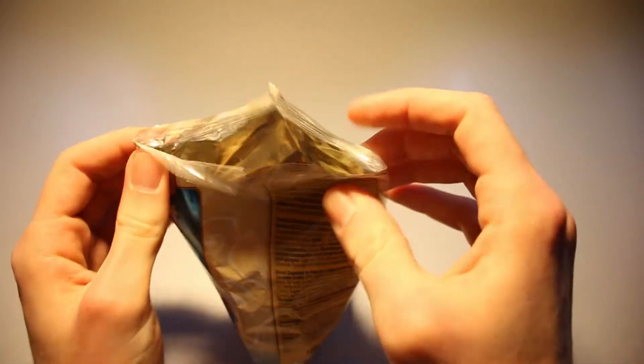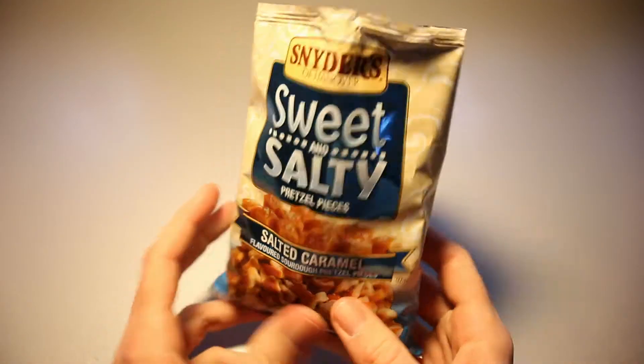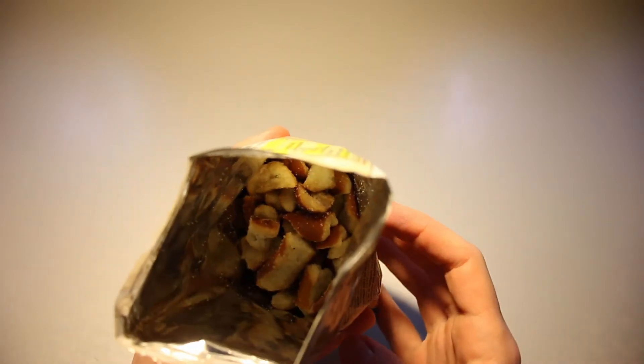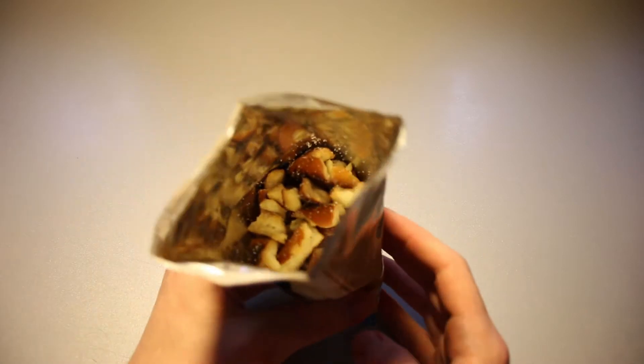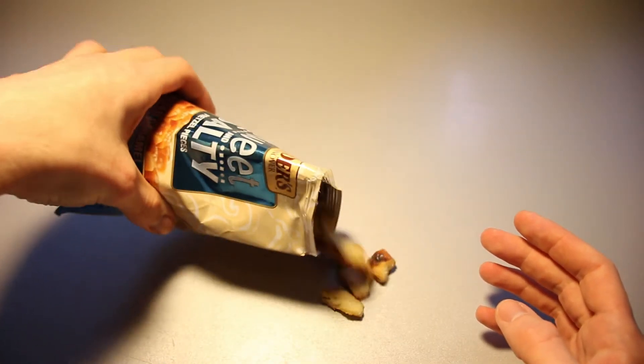I do like these cheese flavored pretzel pieces usually, and everything is sweet and salty nowadays with salted caramel. I like the packaging of it and it certainly does smell of caramel — quite a bit actually. Let's pour some of them out here.